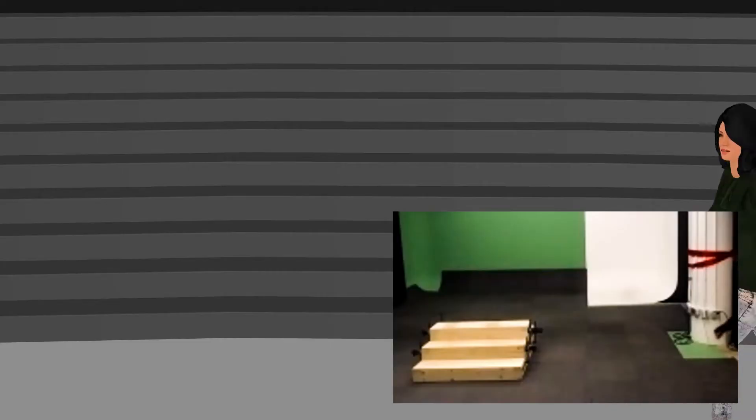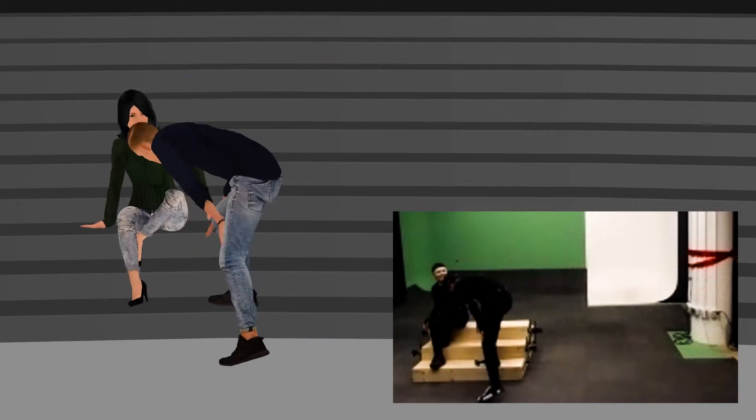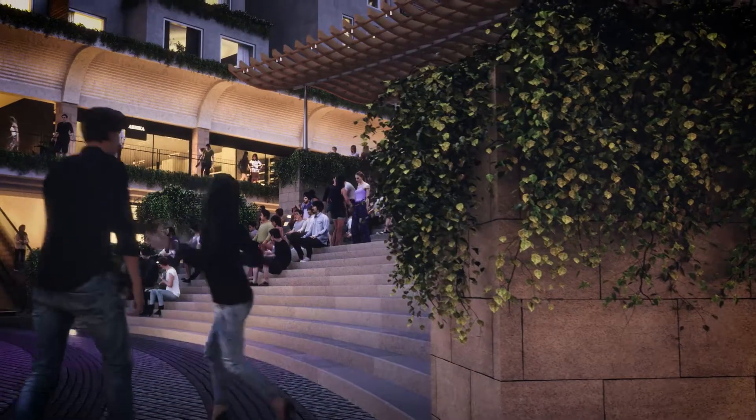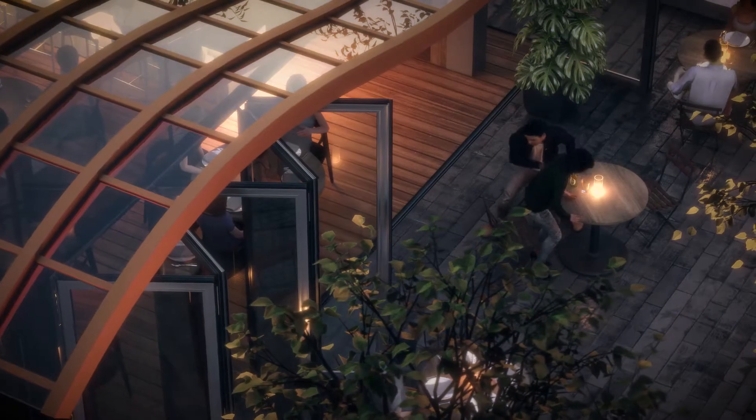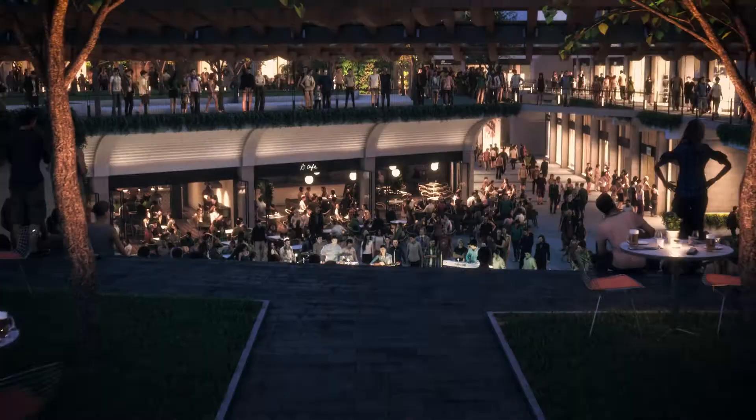We had to choose the right project to use it the first time. So we chose a project where we wanted to make sure that we were careful in how we framed the shots. But we wanted to use the people in a meaningful way to tell a story about what they do — were they shopping, walking, holding hands or not?